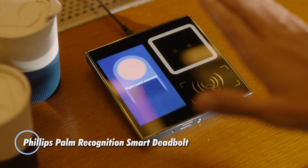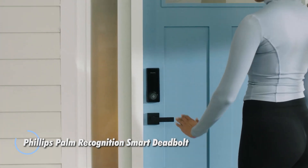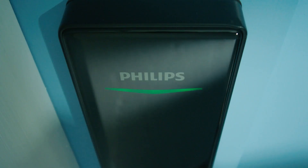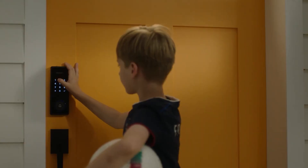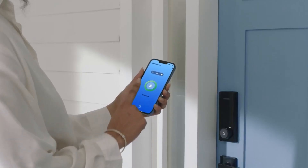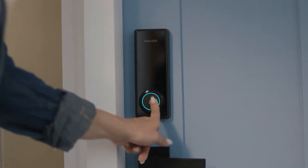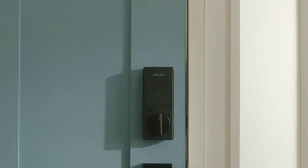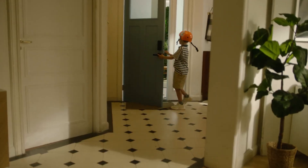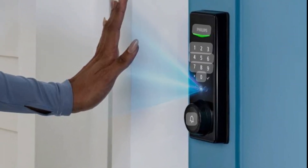Philips palm recognition smart deadbolt: a groundbreaking advancement in home security technology. This innovative deadbolt is the first of its kind to utilize palm recognition. By analyzing the unique vein patterns in your palm, the Philips smart deadbolt ensures secure access to your home. This advanced biometric technology provides an extra layer of protection against unauthorized entry. In addition to palm recognition, the smart deadbolt features a proximity sensor integrated into the device that detects when your hand is approaching.